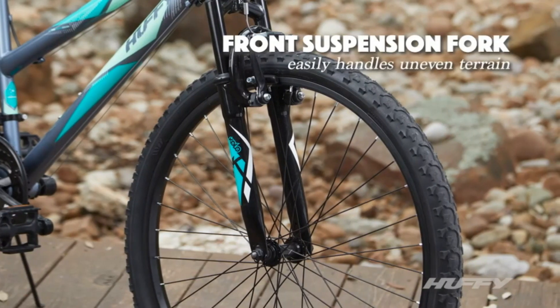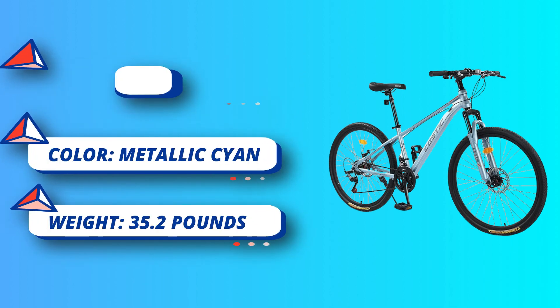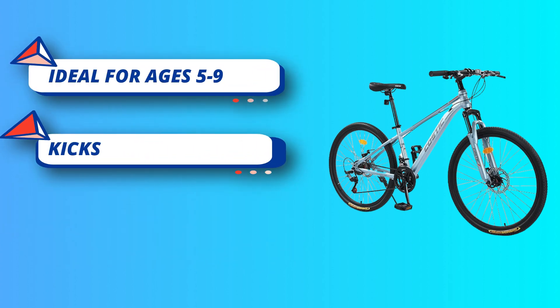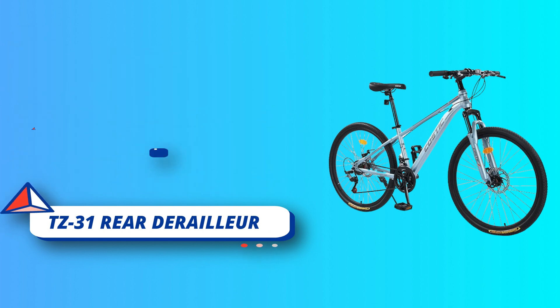The COLA 1200 suspension fork handles bumps and dips for a smoother ride. The index Shimano TZ31 rear derailleur combines with the MicroShift twist shifter to deliver six speeds on demand for uphill climbing, downhill riding, or pure acceleration. A removable rear derailleur guard ensures consistent gear operation.